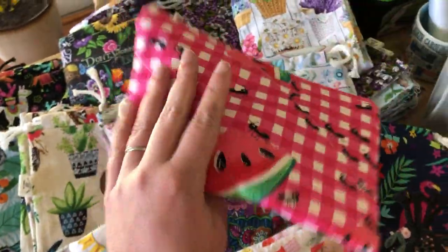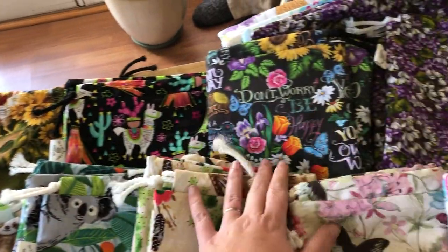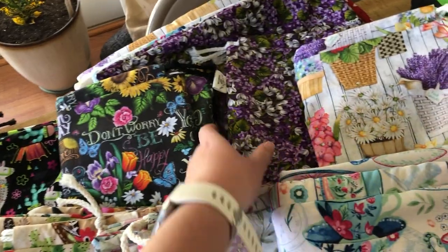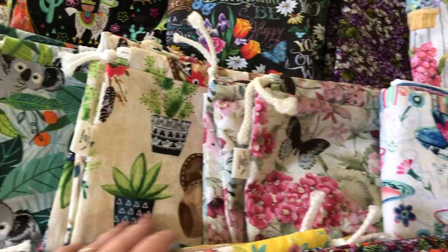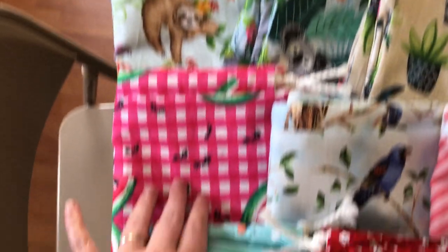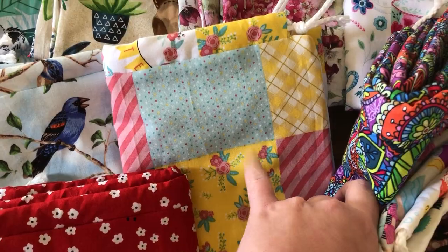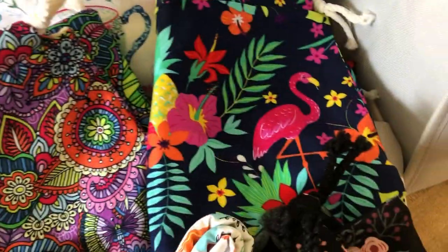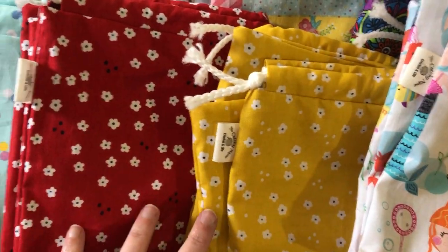Each project bag comes with a zipper notions pouch that matches it. There's roosters, llamas, a purple flower one with quotes on it, tea cups, flowers and butterflies, a southwestern design, koalas, sloths, watermelons, birds, a cute little square one with flowers and butterflies, flamingos, a pretty black floral, underwater with mermaids, and yellow and red with polka dots.